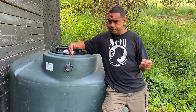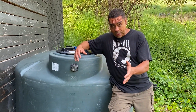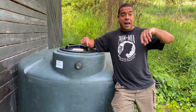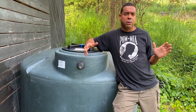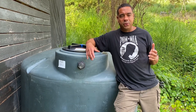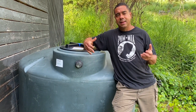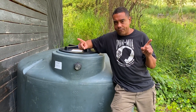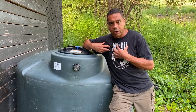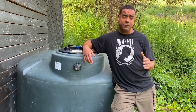Number two, I have a spring right here on the property. Number three, I can throw a rock and hit a stream that's running all year long. So if it ever came down to it, I'd go out there, a little house on the prairie style, and go fill up a couple of buckets. So yes, water is your first priority. I would even argue that access is more important — but let's not split hairs over that.